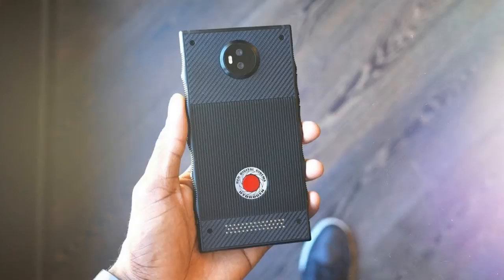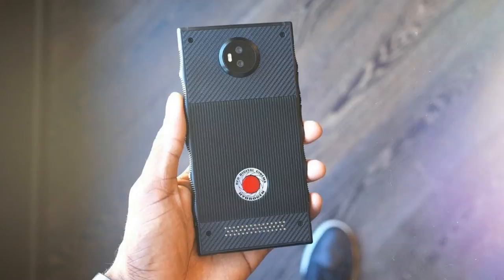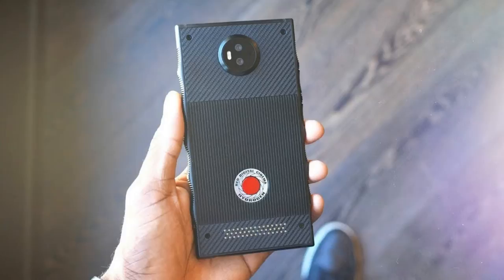The phone specs are actually pretty boring and very 2017. The Red phone is powered by last year's Snapdragon 835 processor and comes with a headphone jack, dual-SIM support, microSD support, and USB-C connectivity. The battery is a monster at 4,500 mAh, but all that holographic functionality probably requires plenty of power.